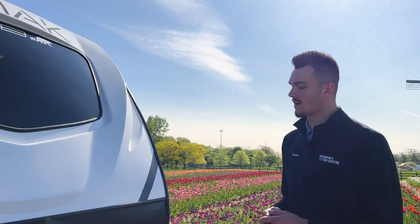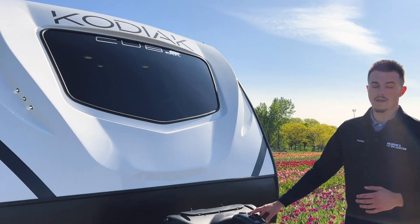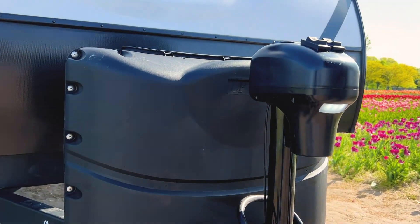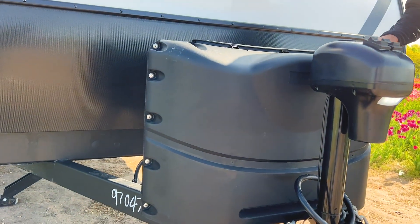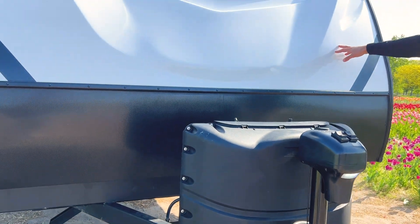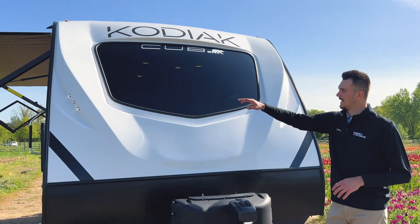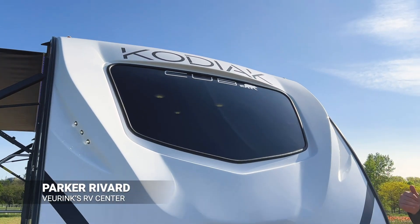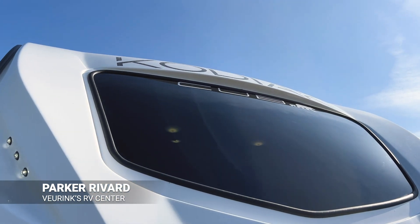Like we always do, we love to start off with our front cap setup and everything we've got up here. Starting up front, we are going to have that power tongue jack, which has that awesome LED light just below it. Just beyond there, we are going to have our two LP tanks leading up to this beautiful fiberglass front cap, which has LED lighting on either side and that beautiful exterior windshield. Once we get inside, you guys are going to see why that windshield is so great to have.